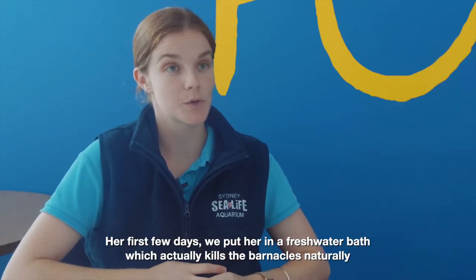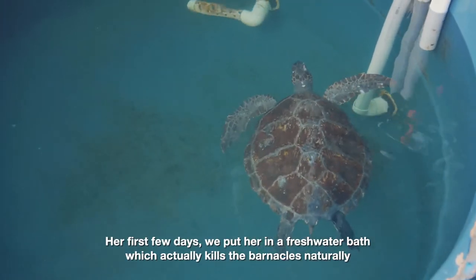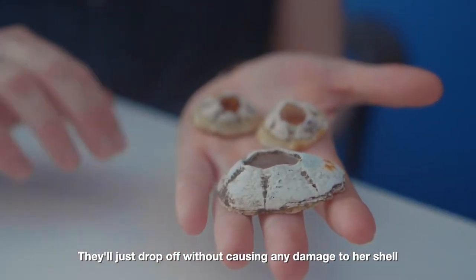The first few days we put her in a freshwater bath, which actually kills the barnacles naturally and they'll just drop off without causing any damage to her shell.